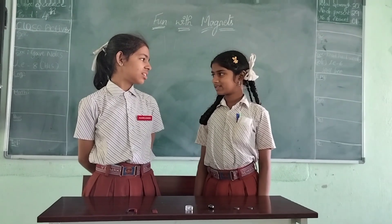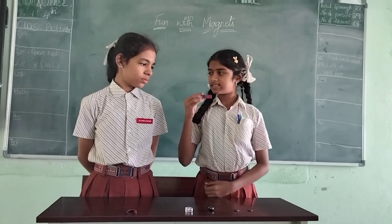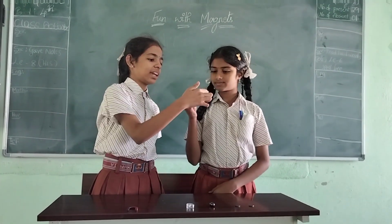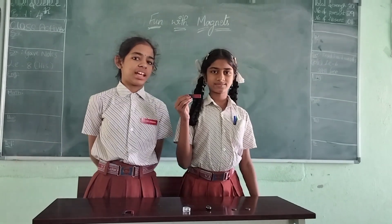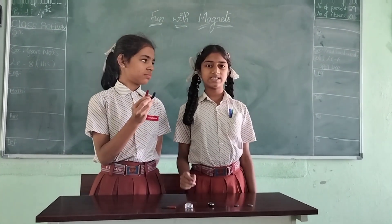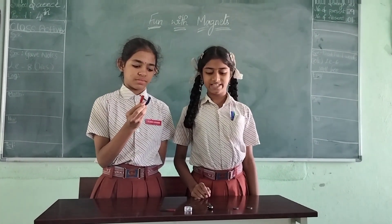How many types of magnets are there? There are many types of magnets, but we are going to show some common ones today. This is a bar magnet — it is long and rectangular, and its magnetic field is strongest at the ends. This is a U-shaped magnet because it is U-shaped, and these are used in holding and clamping objects in industries.